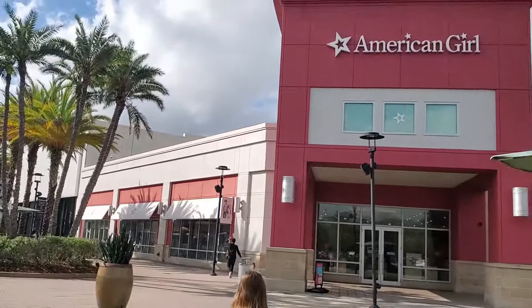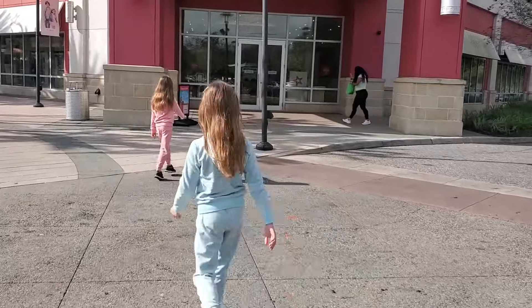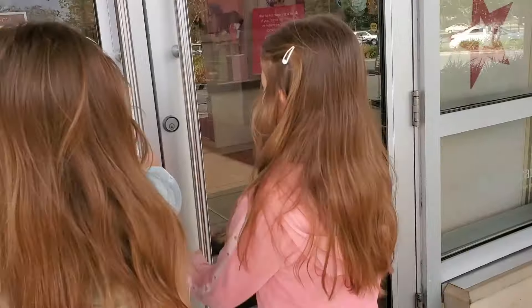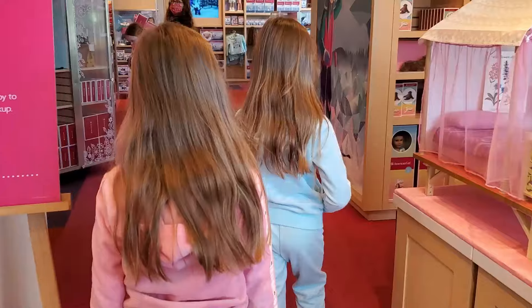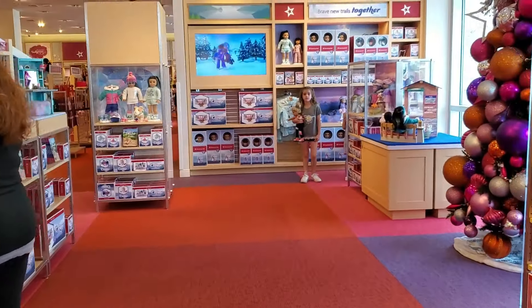Hi guys! This is Emily and Elizabeth and we're the Lundia twins! Join us as we go to the American Girl Dolls store in Orlando. We're there to see the new girl doll of the year, Corinne, and Gwen her little sister.